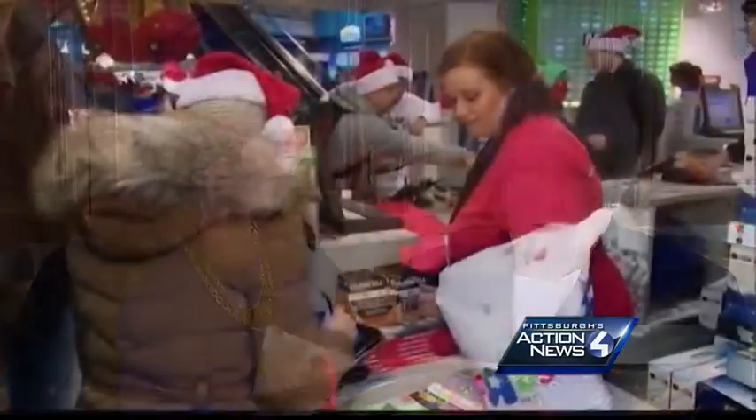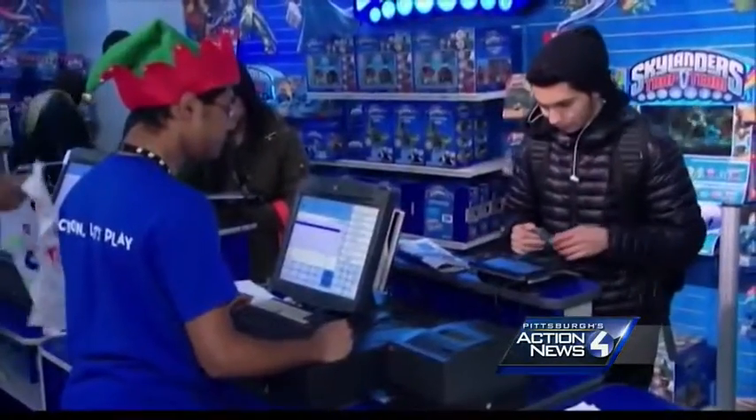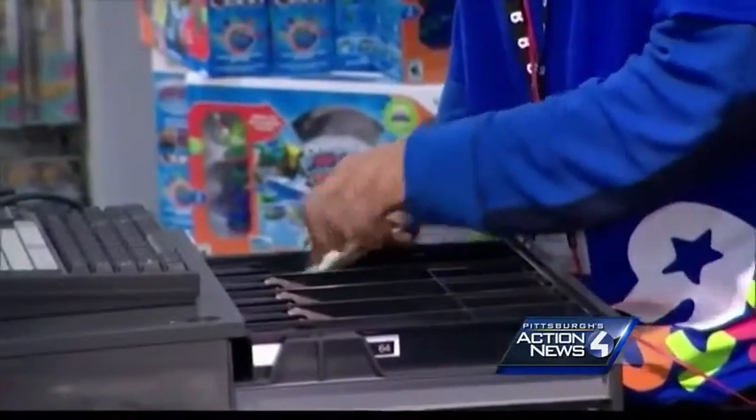You can go to the store and ask them to match the online price, and then you'll actually have the item and can bring it home without worrying about whether you'll be able to get it. Plus, many stores are offering price matching, sometimes even an additional percentage off.